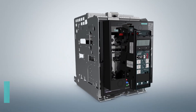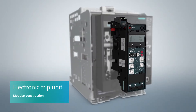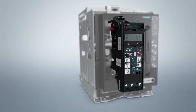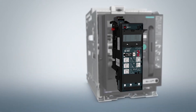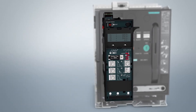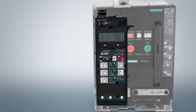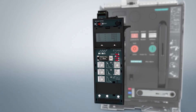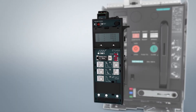The core of any circuit breaker is the electronic trip unit. It has a modular design and is available in five versions. Depending on the application involved, these provide communication and measurement functions, as well as enhanced protection functions. This enables 3WL air circuit breakers to adapt themselves perfectly to plant requirements.